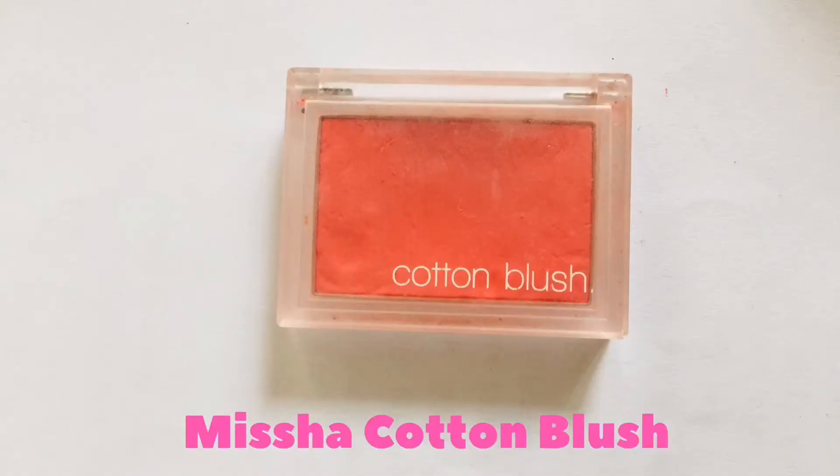The next one is this — this is a cotton blush, a red palette eyeshadow, because it gives you that kind of vibrant look. So there you have it, guys — those are my top four favorite beauty products.